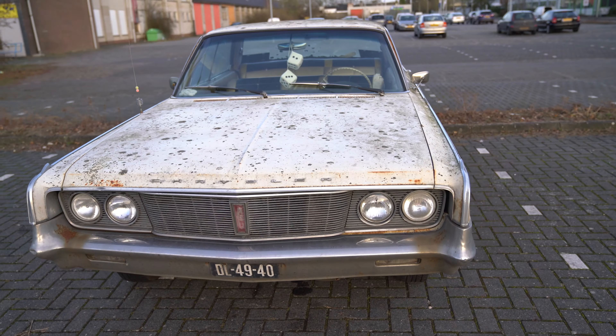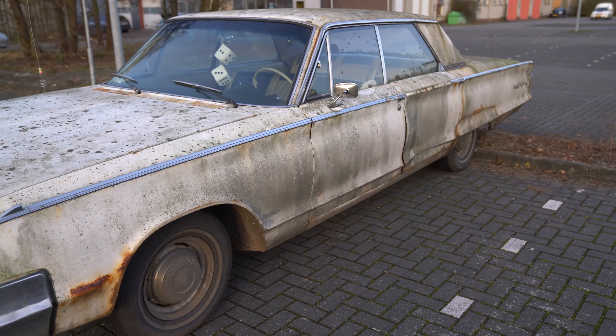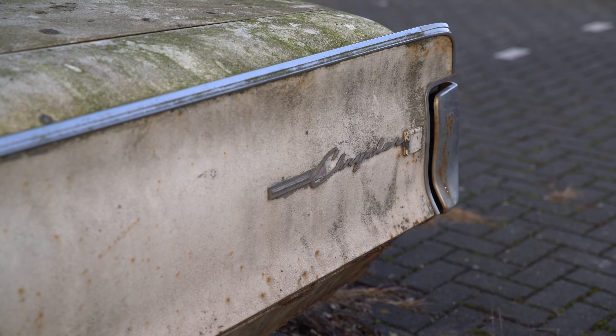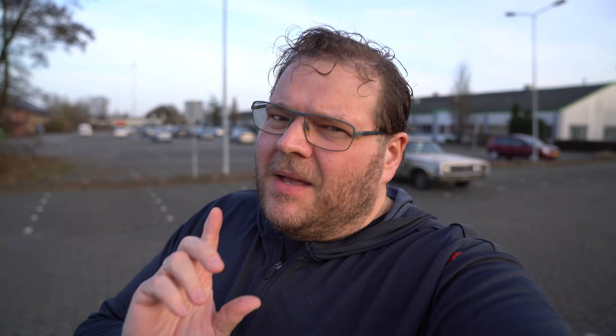Sometimes you see beautiful cars on the internet, right? I'm going to show you a beautiful car that's parked next to our studio on a parking lot — isn't this absolutely awesome? I still have to find a guy to get it for a workshop, but I still like my car a little bit better.